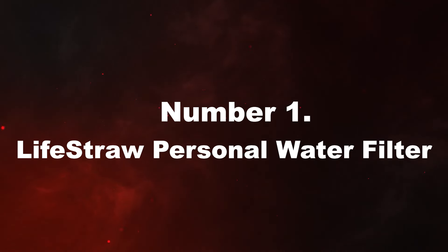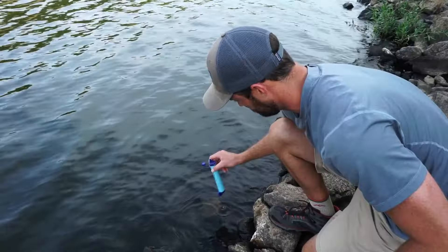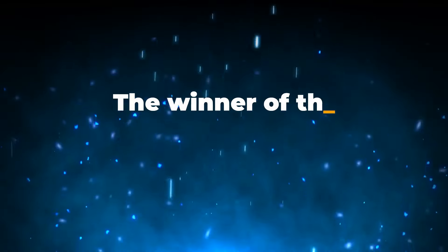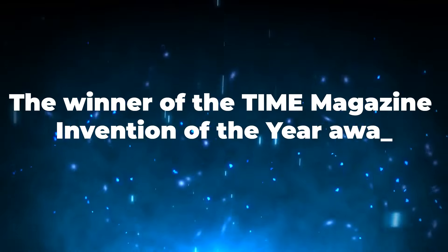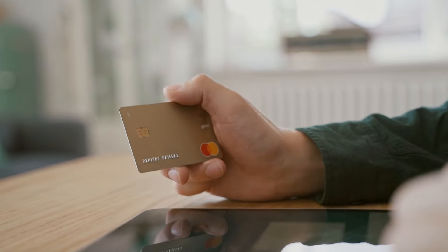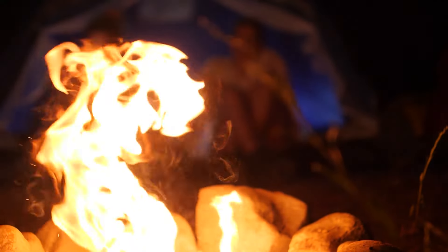Number 1: LifeStraw Personal Water Filter. The fantastic gadget known as LifeStraw allows you to drink straight from ponds or rivers without the usual hazards. The winner of the Time Magazine Invention of the Year Award employs a microbiological purifying filter and is reasonably priced, making it available to everyone who wants it, not just diehard campers.